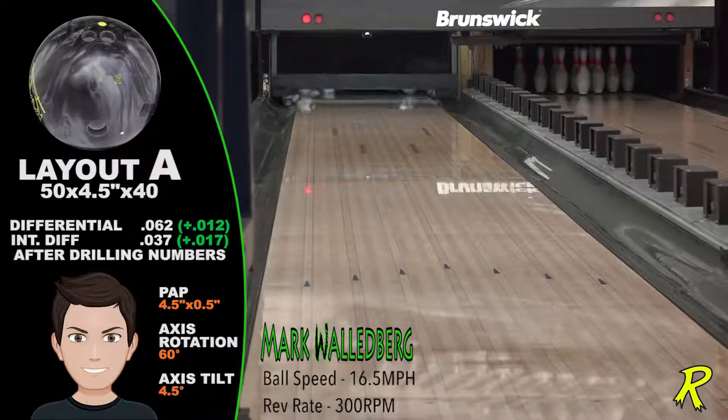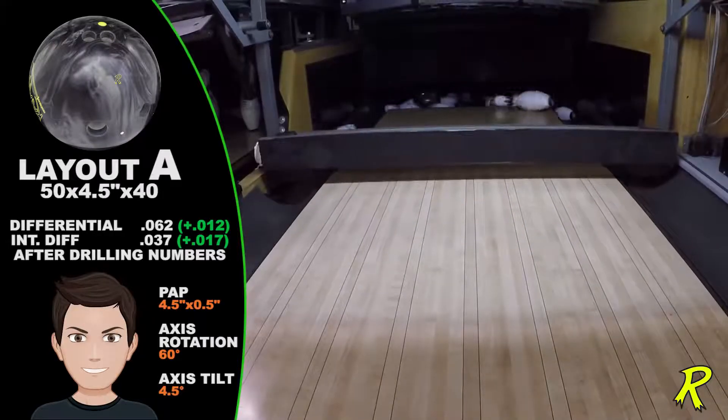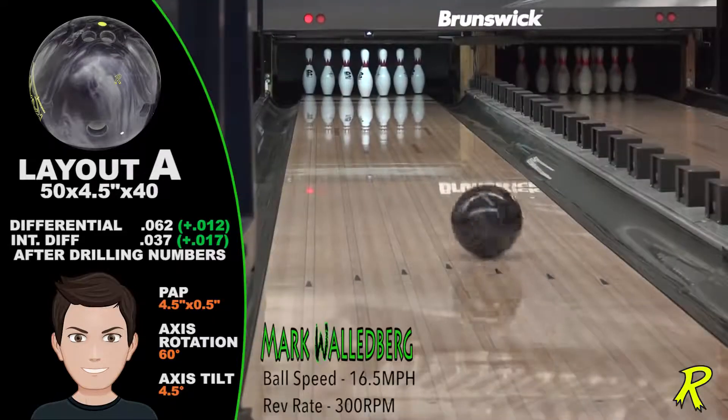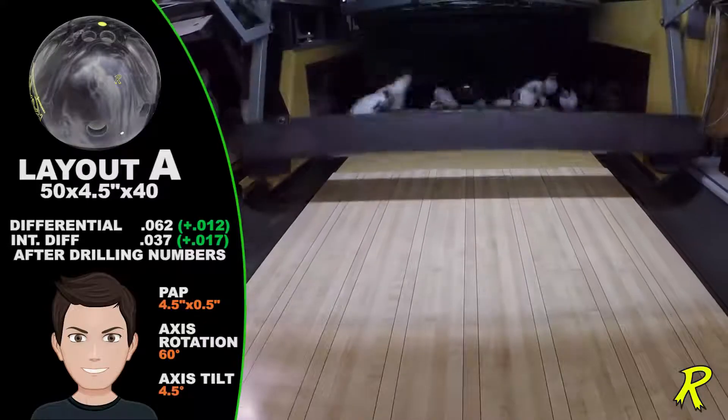Along with the new core design, this makes the Katana extremely responsive down the lane. You can see how quickly the Katana changes direction. It has a sharp, angular motion — a motion bowlers greatly desire.